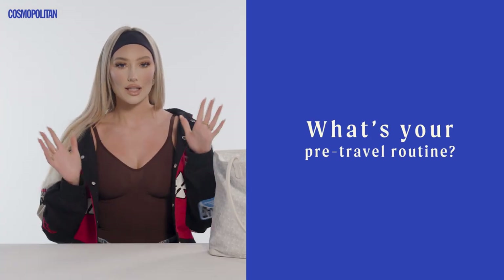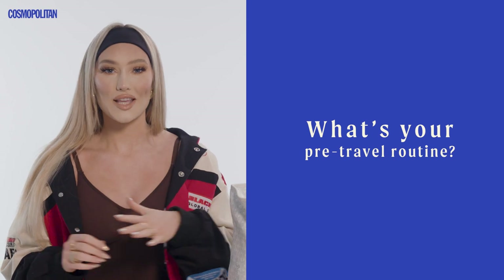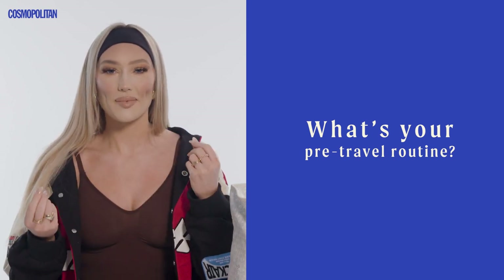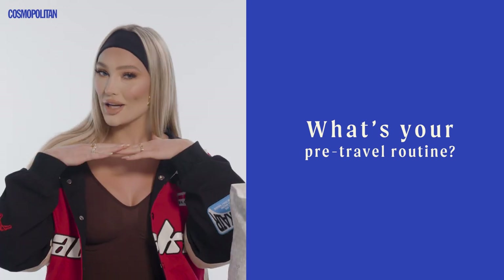Before I get on a flight, I like to have clean, nice, natural skin. Personally, there's nothing worse than being on a long flight with tons of makeup on, so I'll usually just do my skincare routine. I'll do a serum and a moisturizer, and I'll be good to go.